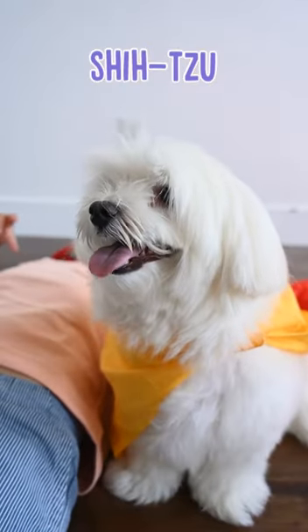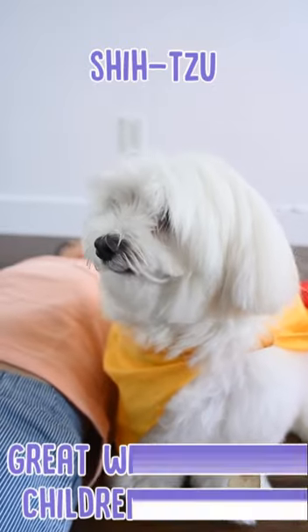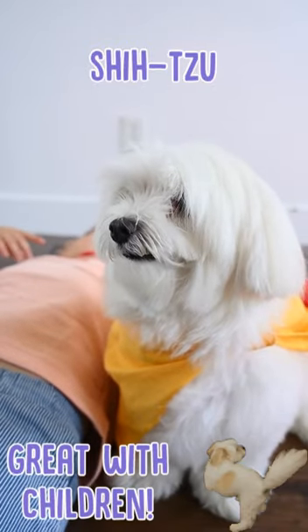The Shih Tzu. This dog is small in stature but big in personality, and they are great with children as well. They love to be around families and they are very, very affectionate.